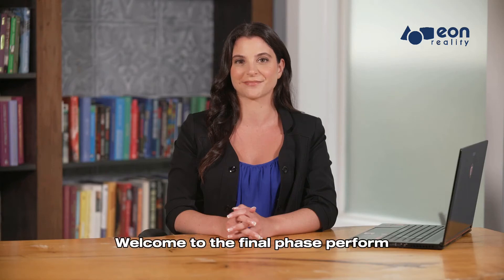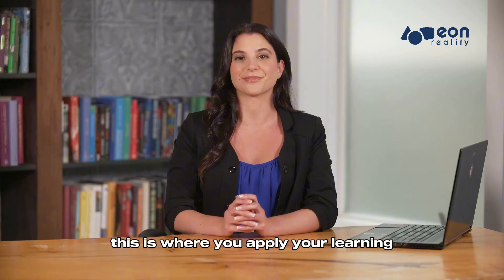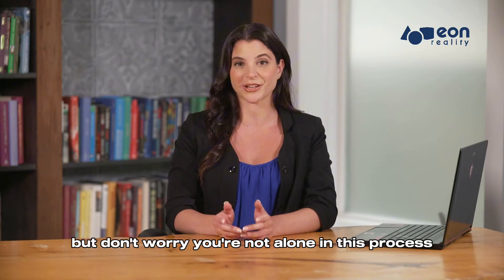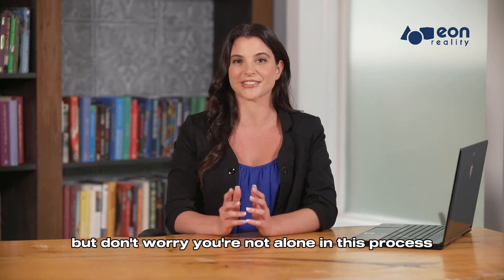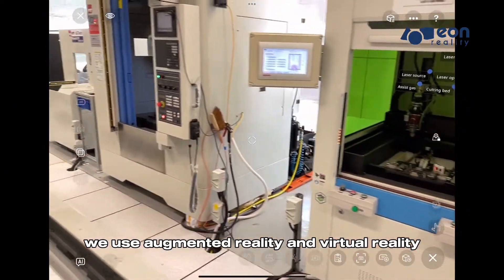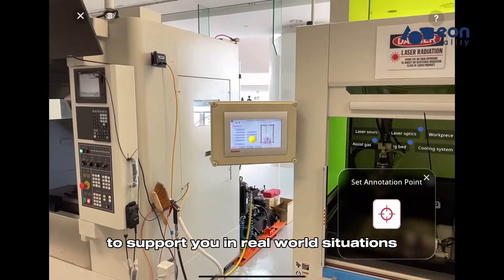Welcome to the final phase: perform. This is where you apply your learning and training in the real world. But don't worry, you're not alone in this process. In the perform phase, we use augmented reality and virtual reality to support you in real-world situations.